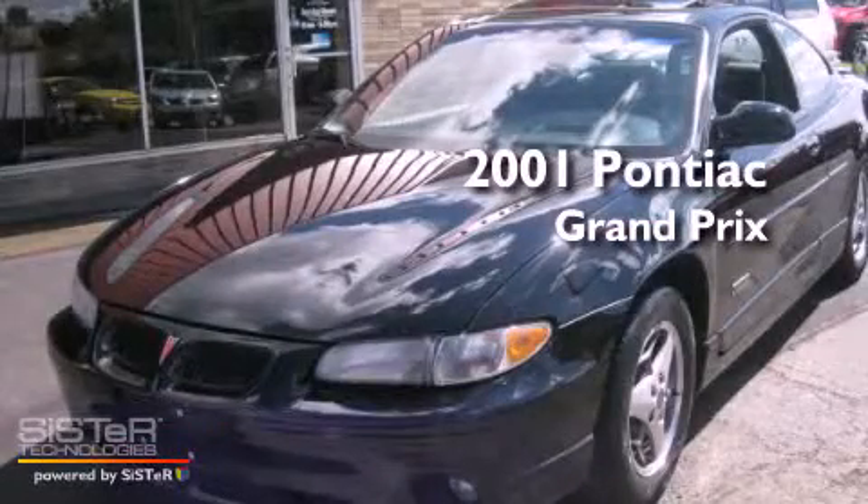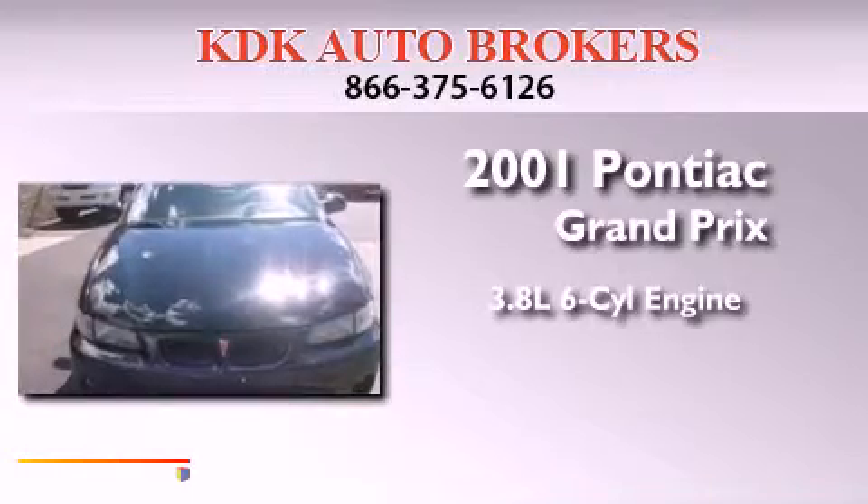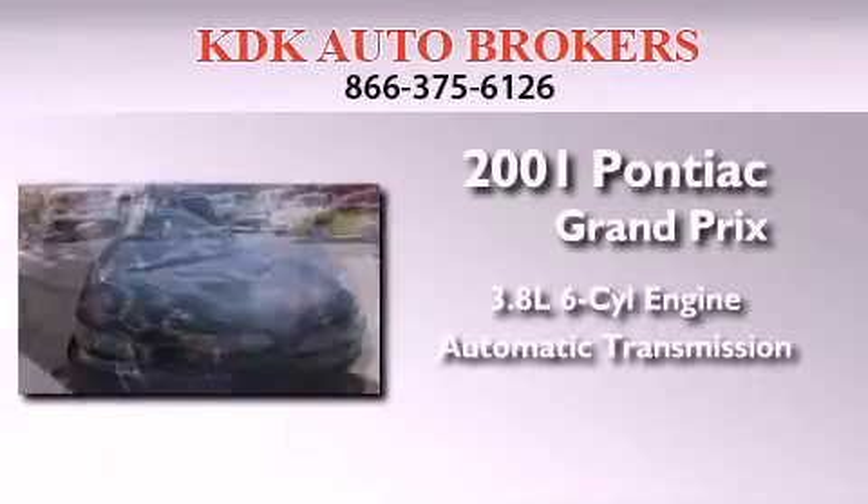This is a 2001 Pontiac Grand Prix. It features a 3.8-liter six-cylinder engine and an automatic transmission.